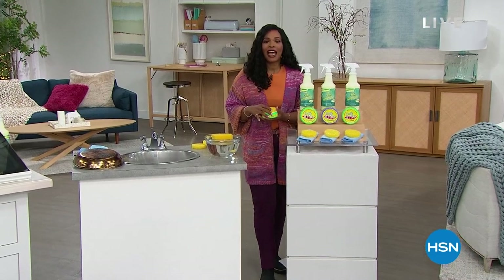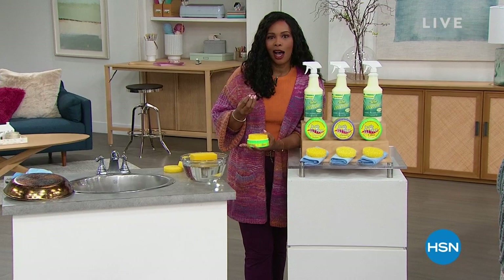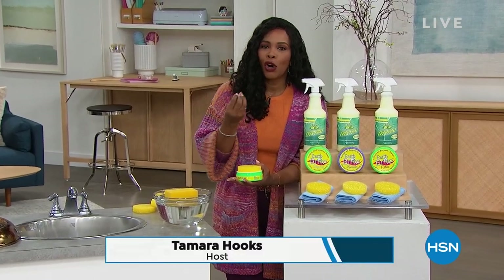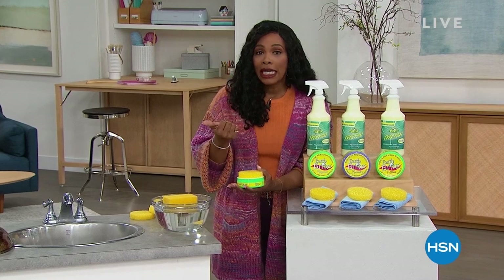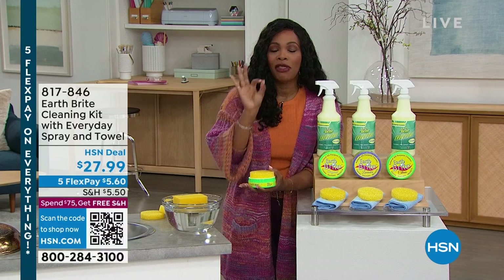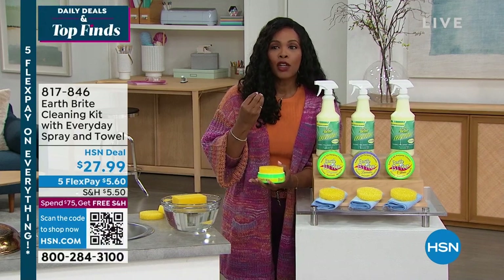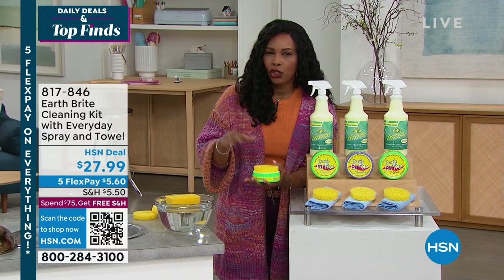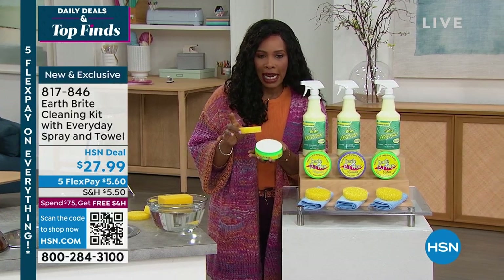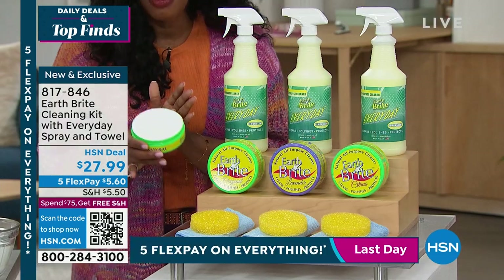While you're watching HSN, I'm Tambra Hooks, your host, and this hour is Daily Deals and Top Finds. What we've been helping you do is take care of your home, whether it's cleaning or what have you. With our next item, you are going to be able to have a cleaner that's not too strong, not abrasive, and really perfect for pretty much every surface in your home every day, even those tough, hard-to-clean areas. And it's from EarthBright — a product we've offered here at HSN for years that you love.